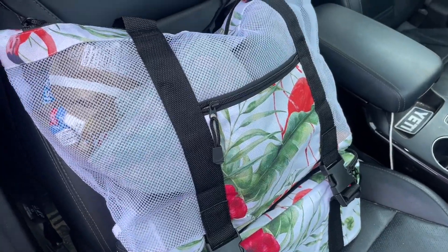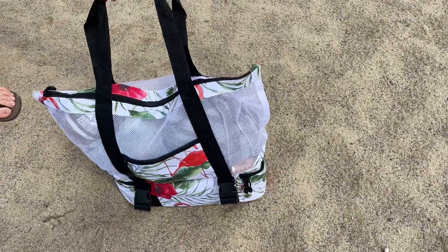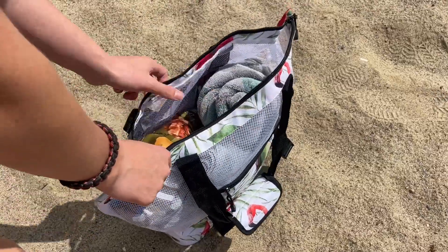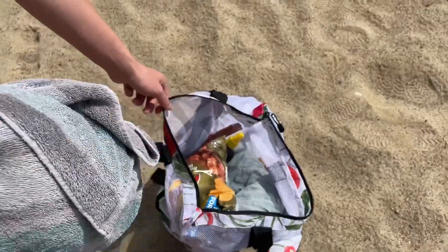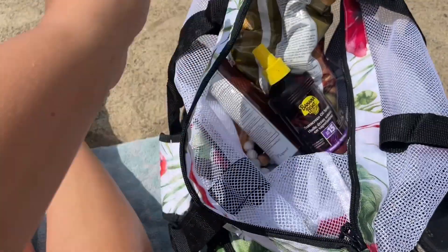The top half is a really generous size. It has mesh sides so it's very breathable — so again, if anything is damp, it's got air circulating through. There's plenty of room to bring towels, sunscreen, your speaker, whatever you want to bring to the beach.